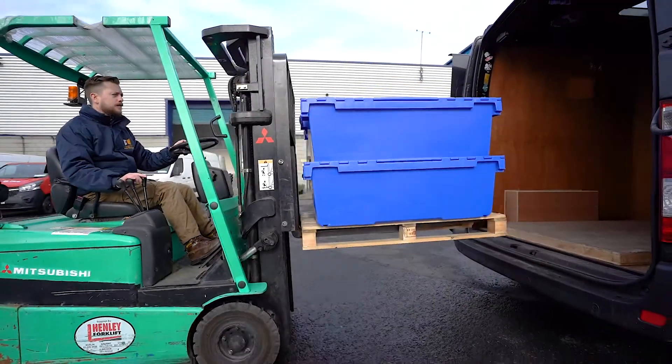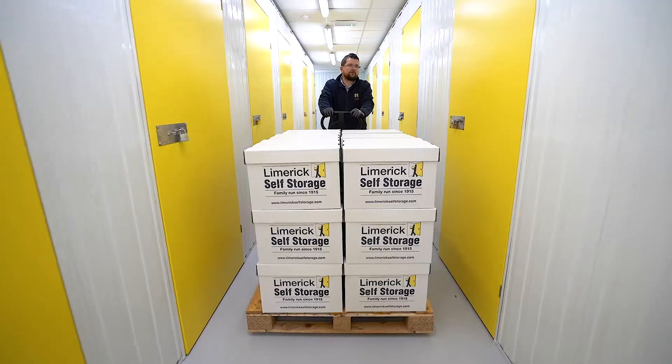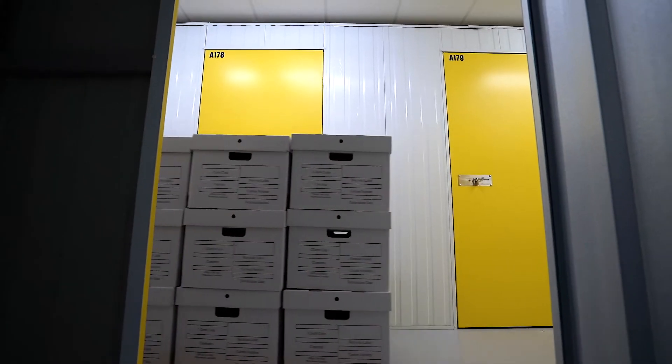We can handle all deliveries and collections to and from your storage unit free of charge. Forklifts, pallet trucks, trolleys, and hand carts are all available on site.